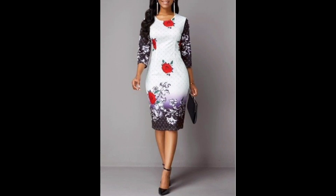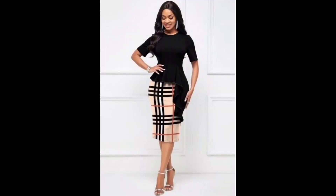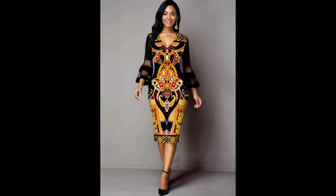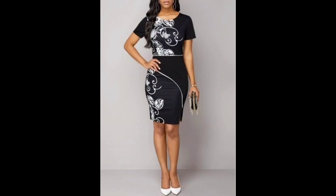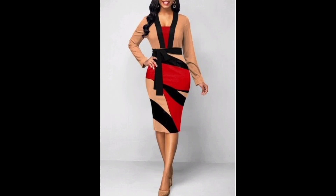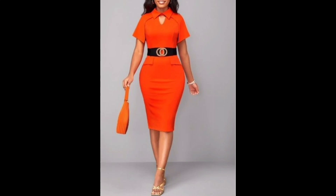Bodycon clothing is typically worn by women, and popular bodycon styles include dresses, skirts, and leggings. Bodycon dresses are one of the most popular items of this style. They are tight-fitting dresses designed to show off the wearer's figure. They often feature a scooped skirt or a sweetheart neckline and a hemline that falls above the knee. They can be made from a variety of materials including cotton, polyester, and silk, and come in a range of colors and styles, many featuring beautiful prints.